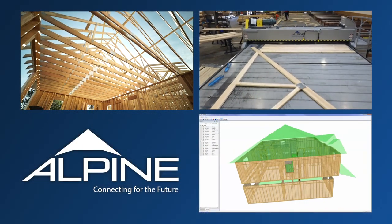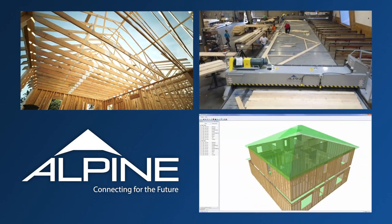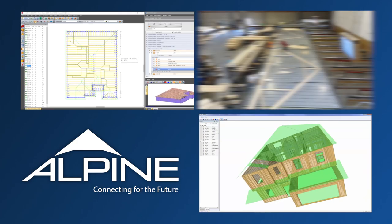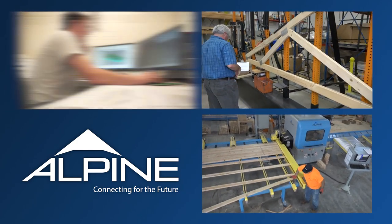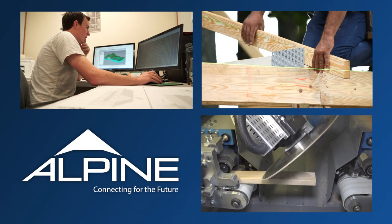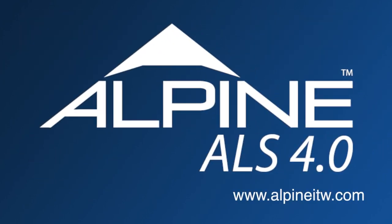Alpine is connecting for the future by providing innovative technological advances that save component manufacturers time and money. Whether it's through software, services, or equipment, Alpine customers benefit by receiving sharper insight that translates into smarter bidding, design, and production, improving their bottom line. To find out more about Alpine's product offering, please contact your local Alpine district sales manager.